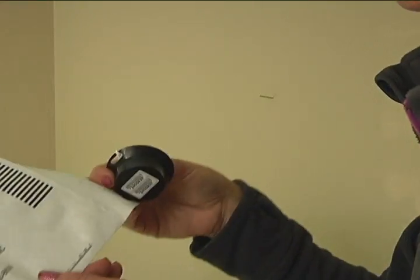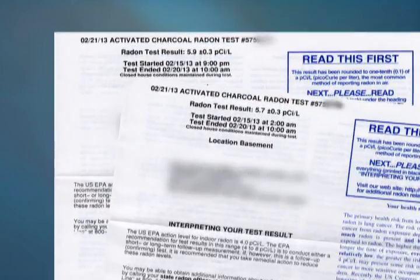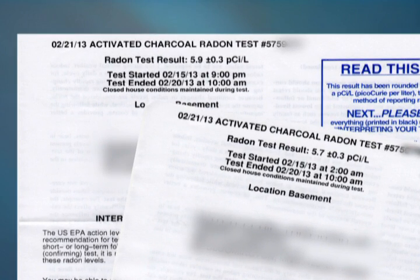Revisit the test kit after the specified time, seal the bag, and send it to the laboratory. The results come back a few weeks later, and those results will determine further action.